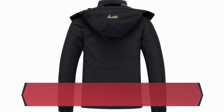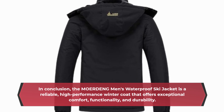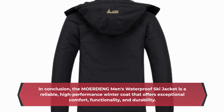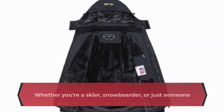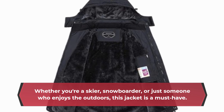In conclusion, the MOERDENG Men's Waterproof Ski Jacket is a reliable, high-performance winter coat that offers exceptional comfort, functionality, and durability. Whether you're a skier, snowboarder, or just someone who enjoys the outdoors, this jacket is a must-have.